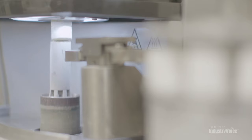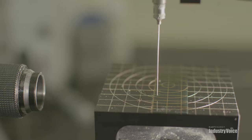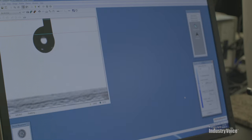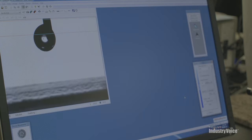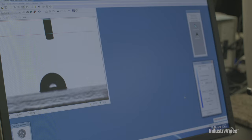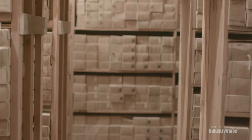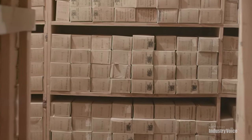A lot of times as geoscientists we just see the data and the end result of the analysis. But the actual materials themselves are equally as important. We need to make sure that these cuttings are truly representative of the formations they're being taken from. We want to bring that system into the 21st century so that you can have access to this data on a common platform and actually use this material with new analyses — evolving beyond just having rock material sitting in a warehouse.